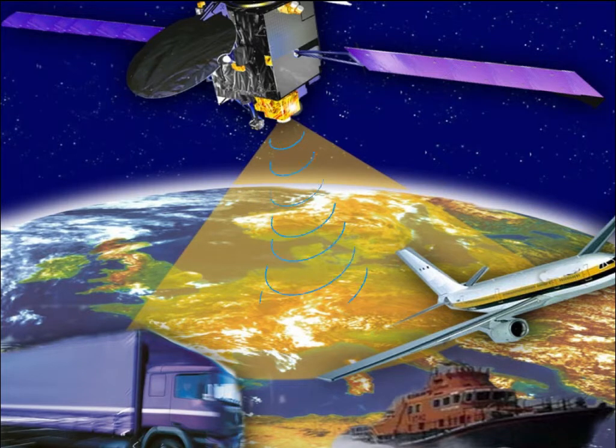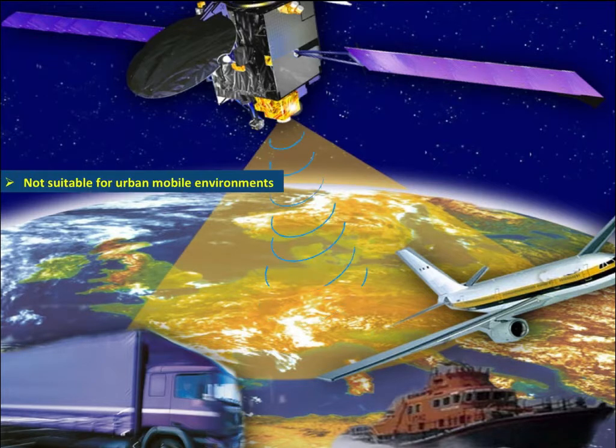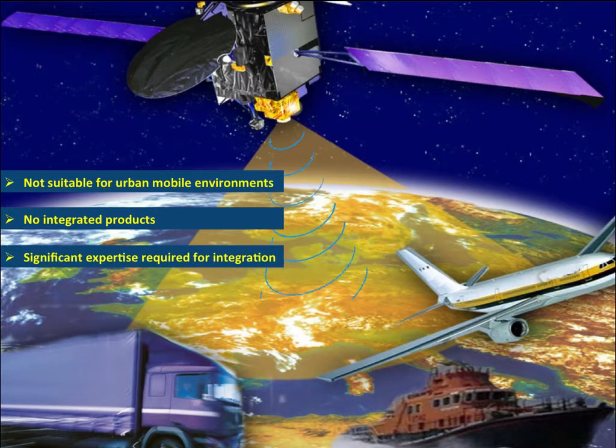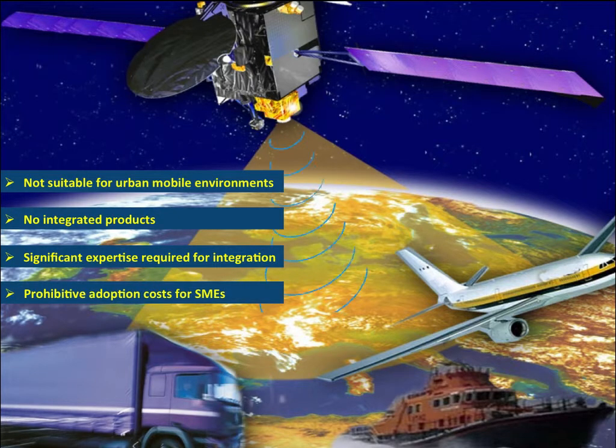IGNOS was originally designed for aeronautical and marine applications, and its low number of satellites makes the constellation not suitable for urban mobile environments. Also, there are no integrated vertical products for most applications, and therefore each application requires its own solution to work with IGNOS. Integration of IGNOS to current applications requires significant expertise in the global navigation satellite system and radio navigation domains, and as a result, it has prohibitive costs for small-medium enterprises.